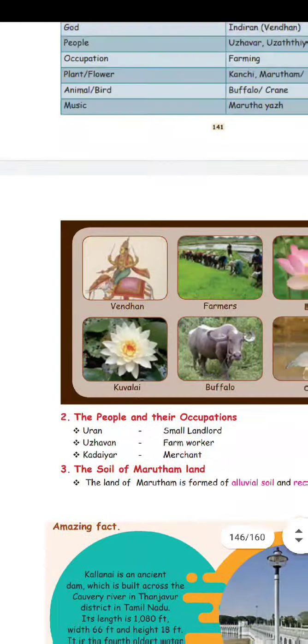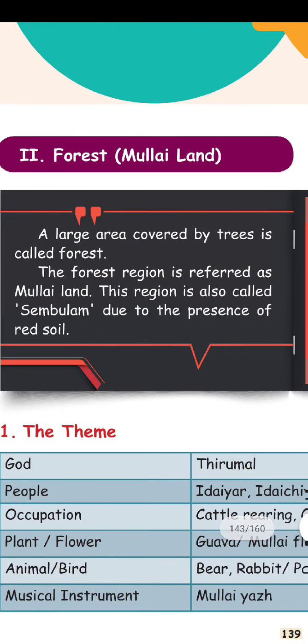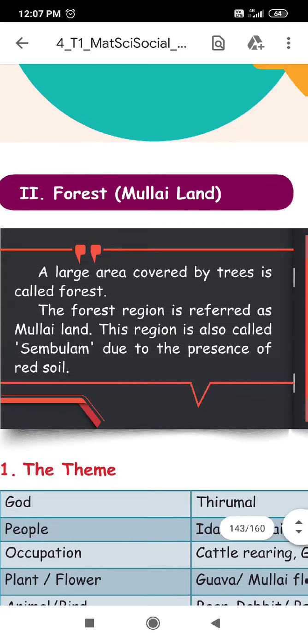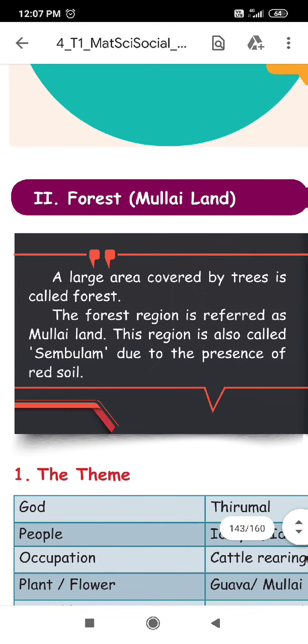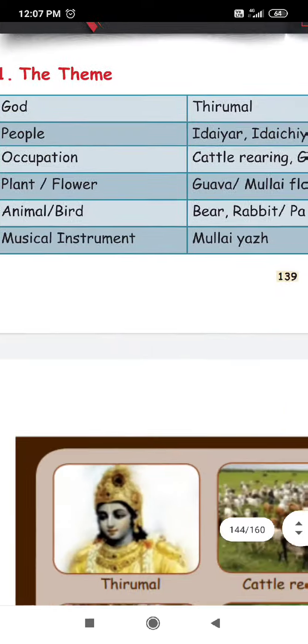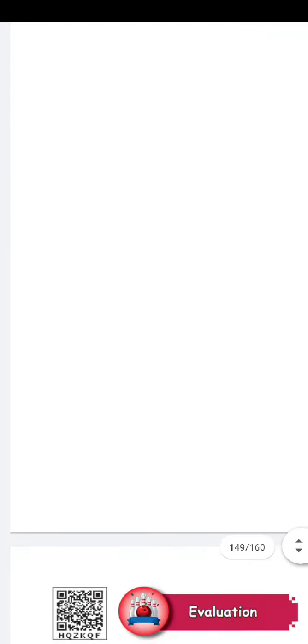If you are able to use it easily, you can represent those 4 themes. Here actually we have 5 categories: God, people, occupation, plant, flower, animal or bird, and a musical instrument. If you are a musical instrument, you can use it easily.